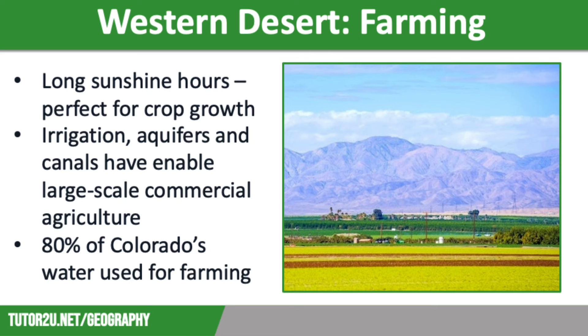Canals are used throughout the region for large-scale commercial agriculture to produce crops such as wheat. In the state of Colorado, farmers get 80% of the available water, despite agriculture only contributing to 10% of the economy.